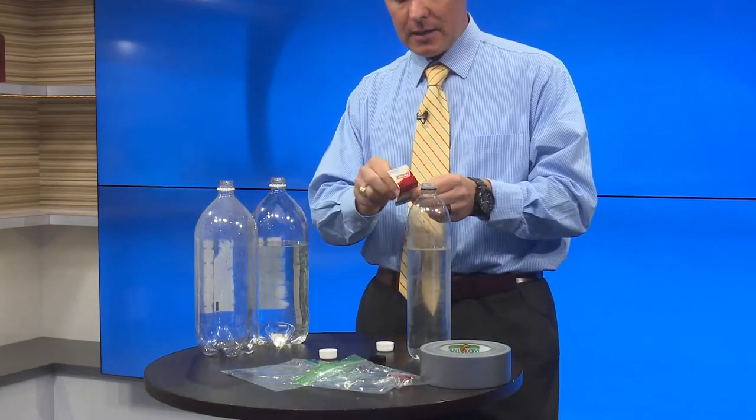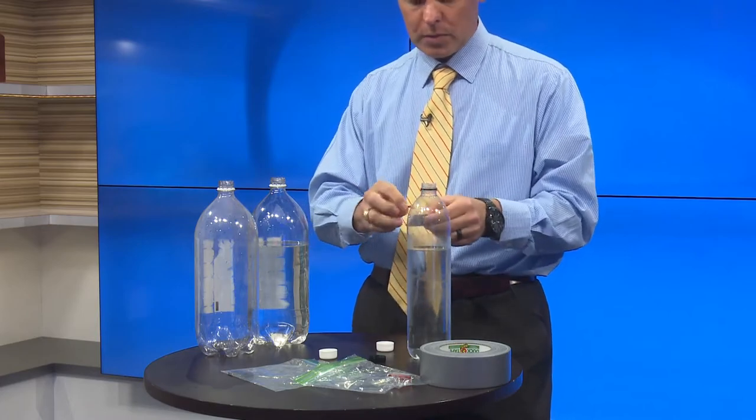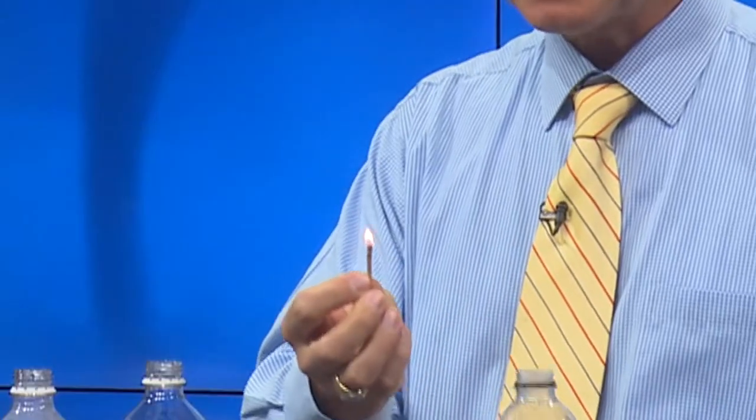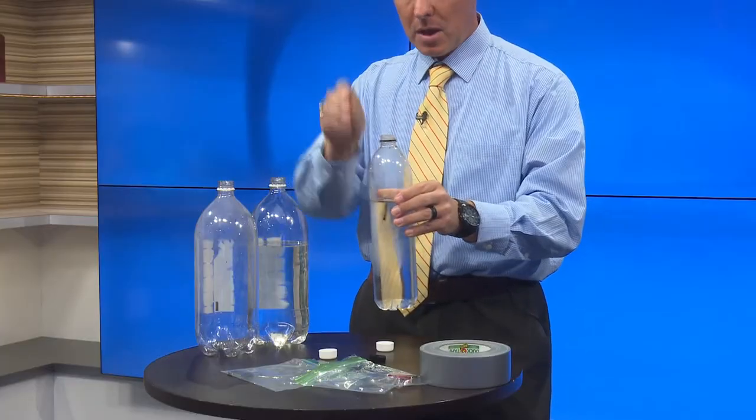And I'm going to light a match. Don't do this without help from an older adult, or at least an adult. And it lit on the first try — that's even better. So I'm going to let it burn a second and then I'm going to put it in the bottle.